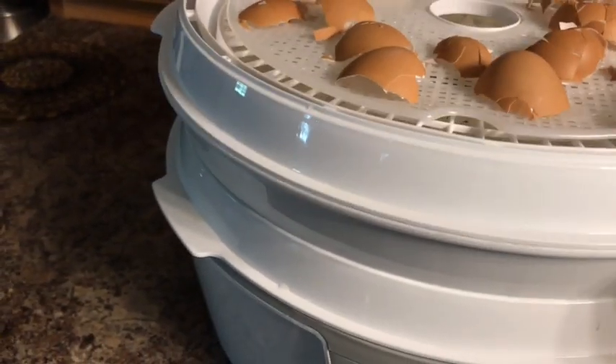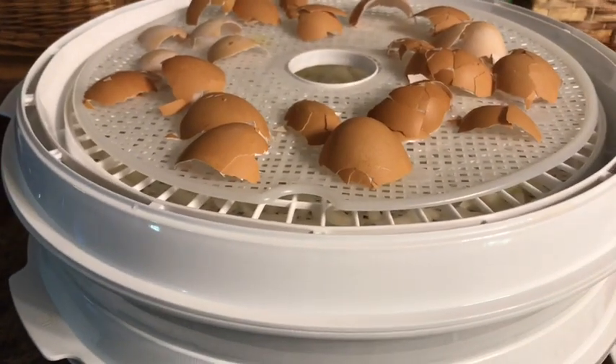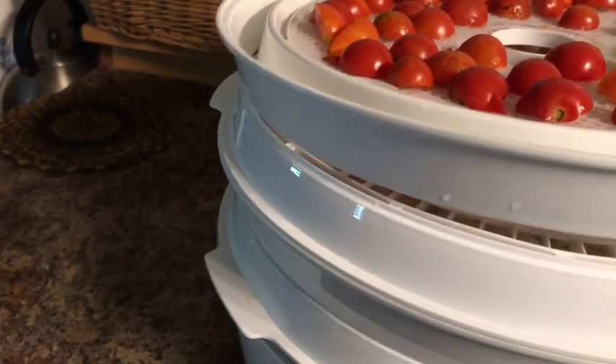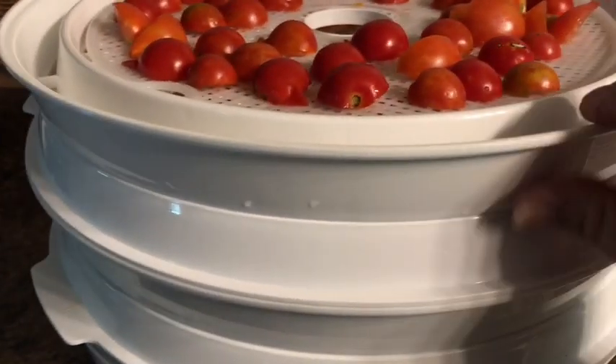We wanted to grow a whole lot more onions this year to have more, but that didn't happen because of the weather and the horse and all that happened to our garden.